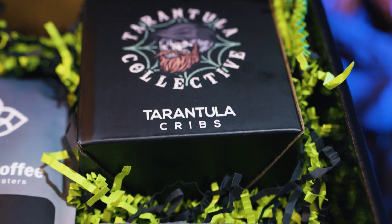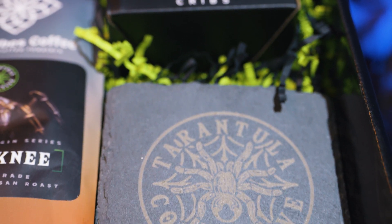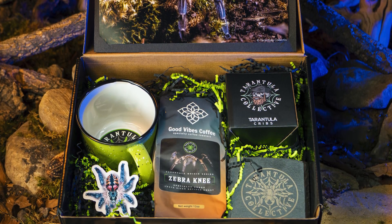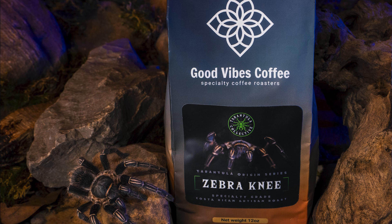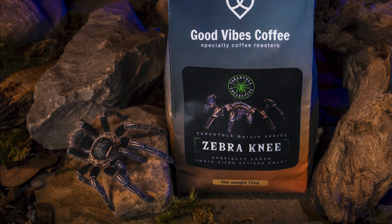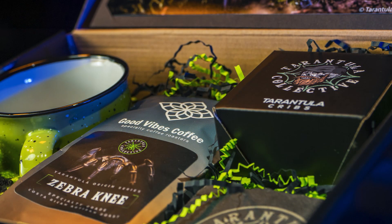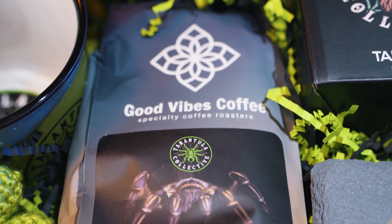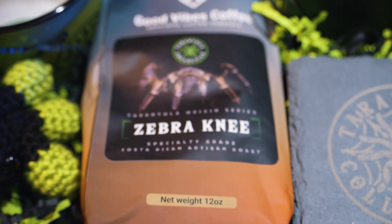If you're not into the whole gift box experience, you will also be able to purchase just a bag of this coffee from the website. It is important to note that this coffee will not be available in my normal merch store and cannot be combined with any of those orders. I will have a link in the description of this video as well as the top pinned comment to the website where you can purchase this gift box or individual bags of coffee. Once the Zebra Knee gift boxes are sold out, there will be no more available, but you will have a chance to grab a different gift box once the next roast is launched.